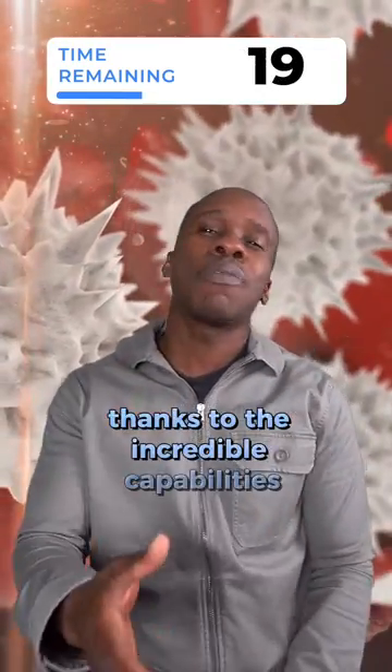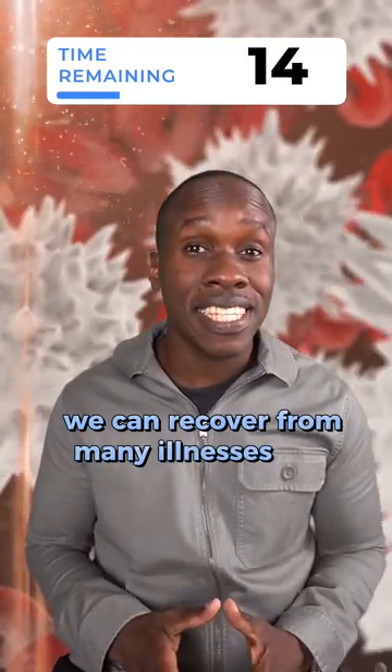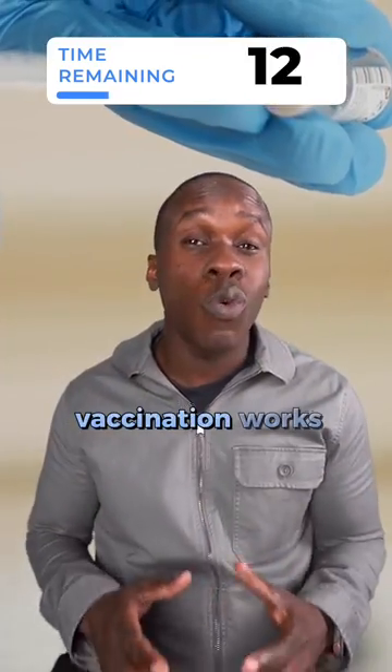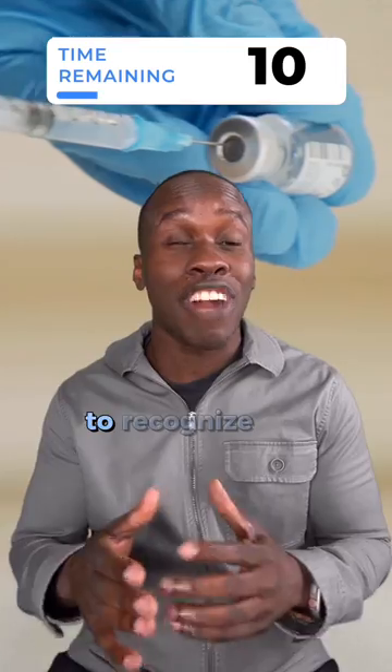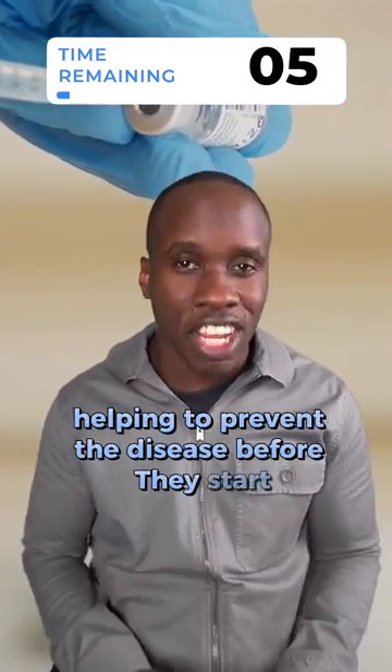Thanks to the incredible capabilities of our immune system, we can recover from many illnesses and diseases. Vaccination works by training the immune system to recognize and fight specific invaders, helping to prevent diseases before they start.